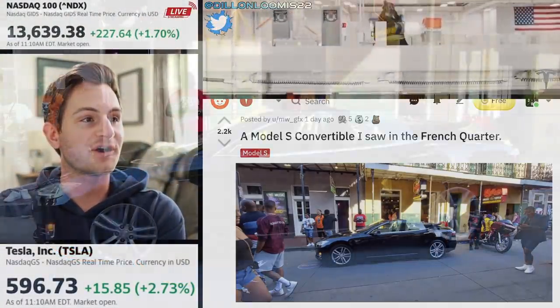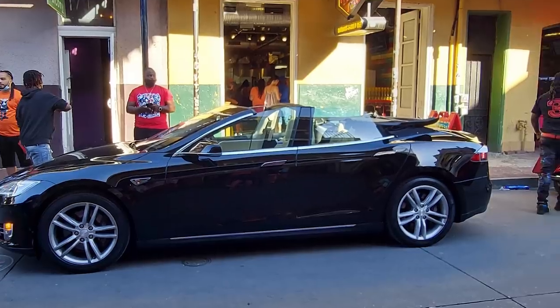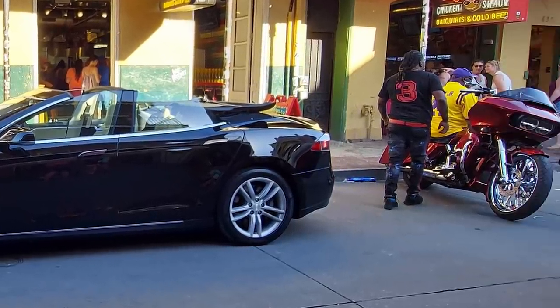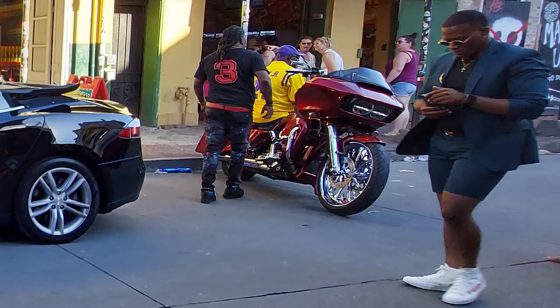I found this picture on Reddit — I thought it was pretty cool. A Model S convertible that somebody saw in the French Quarter. And it's funny because all of the comments were talking not about the Model S that was converted to a convertible, but because of these suit shorts. What do you guys think? I don't know — he's kind of pulling it off.